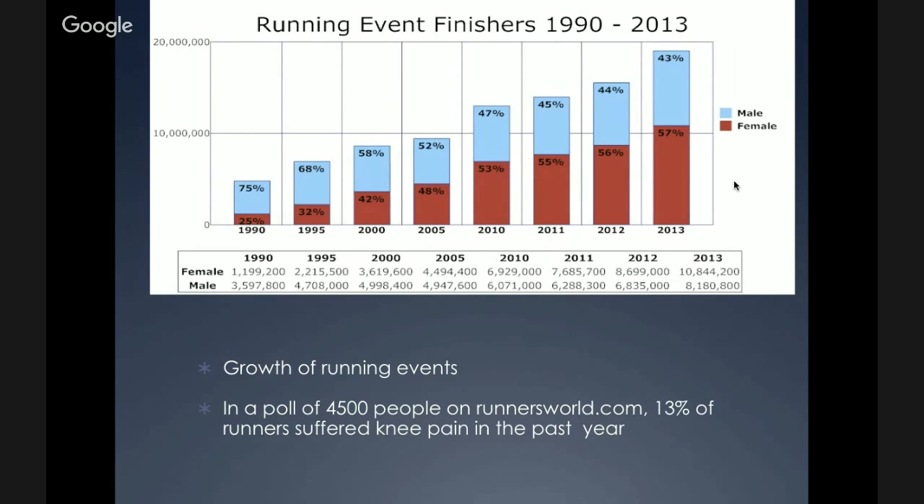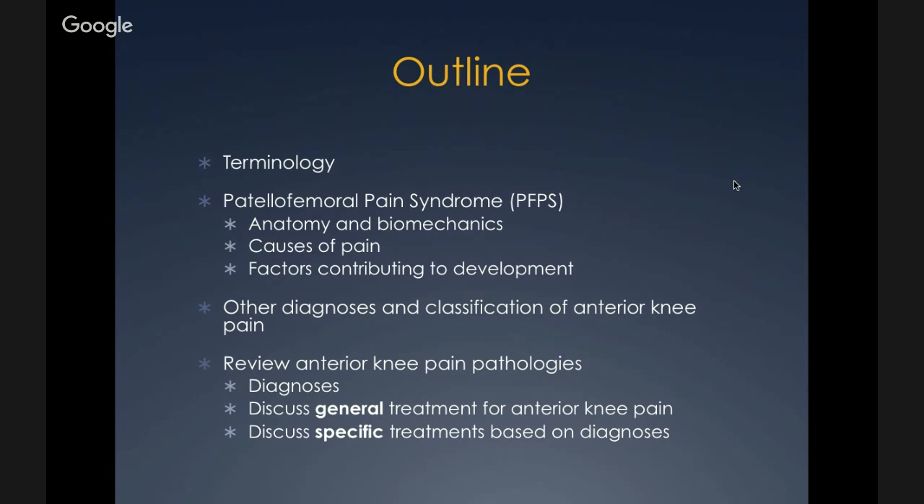In this presentation, we'll talk about some terminology and confusion over the terminology, patellofemoral pain syndrome including the anatomy and biomechanics at the patellofemoral joint, what is causing the pain and factors that contribute to its development. Then we'll go into a classification system for anterior knee pain along with other diagnoses, and review anterior knee pain pathologies including general and specific treatments based on these diagnoses.